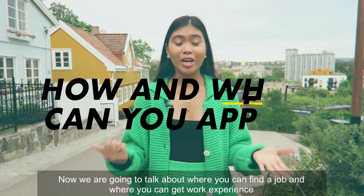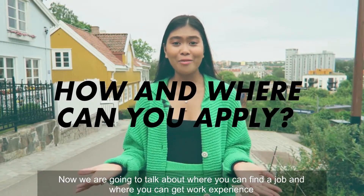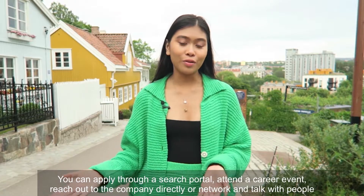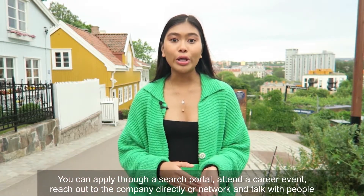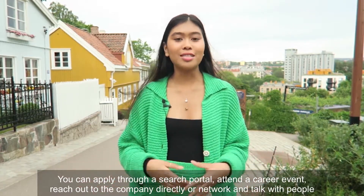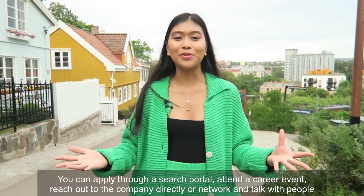Now we'll talk about where you can land a job and get work experience. You can do that by applying through a search portal, attending a career event, reaching out to a company directly, or just networking and talking with people.